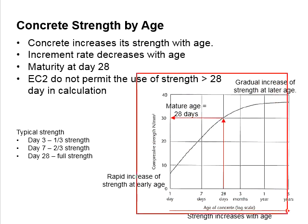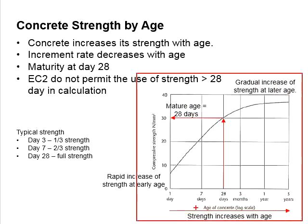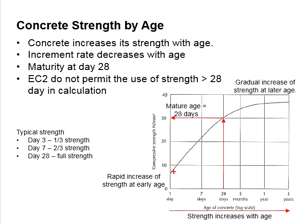As indicated in this figure, the y-axis represents the compressive strength, while the x-axis refers to the age of concrete. The concrete strength increases with age.